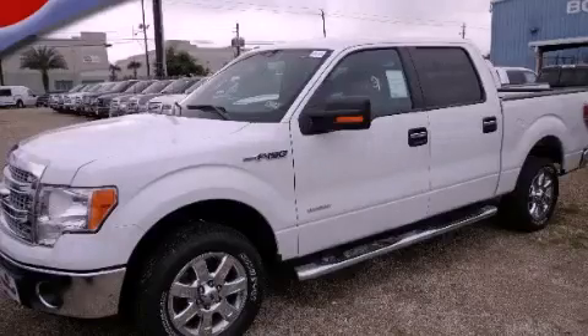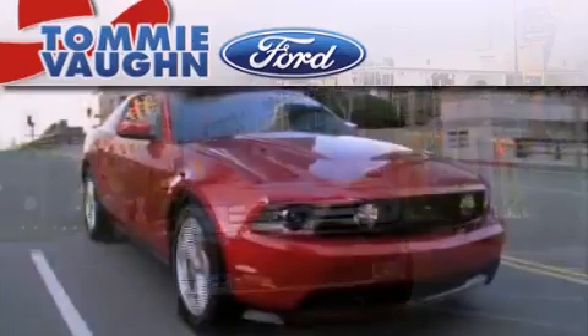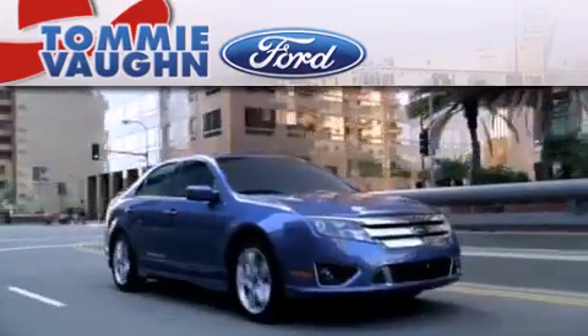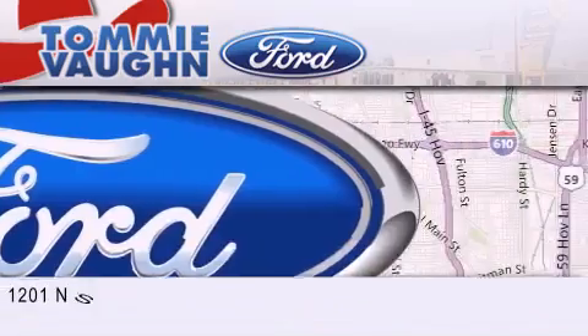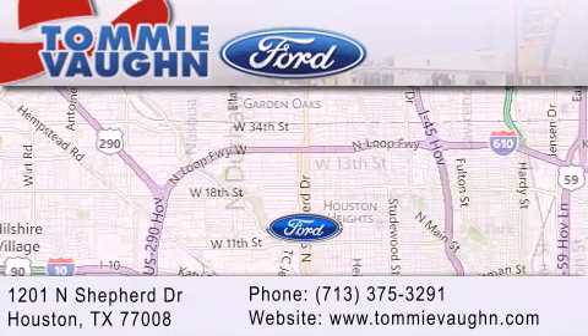We hope you found this video informative. Please contact us today. Thank you for considering Tommy Vaughn Ford for your next vehicle. If you have any questions, please visit our website, give us a call, or stop by our dealership, located at 1201 North Shepard Drive in Houston.